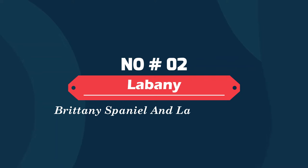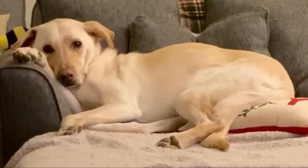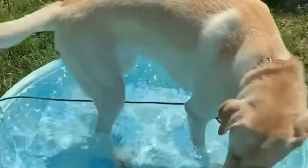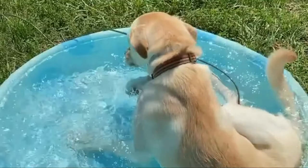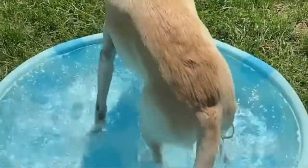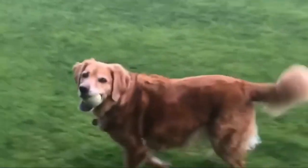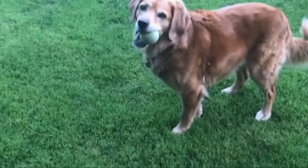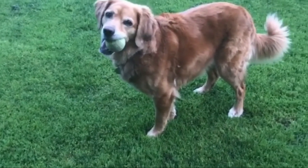Number two: the Labrenee — a Brittany Spaniel and Labrador mix. An energetic, playful, and loyal companion, the Labrenee is considered to be an excellent pet for family households. It is a medium-sized dog breed that is a cross between the Labrador Retriever and the Brittany Spaniel. Labrenees are great dogs to train — their eagerness to please and superior intelligence means less repetition and a quicker training process.